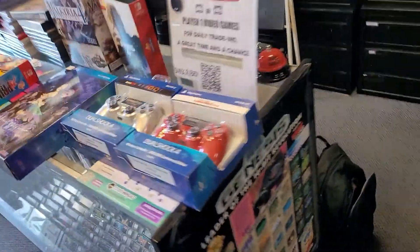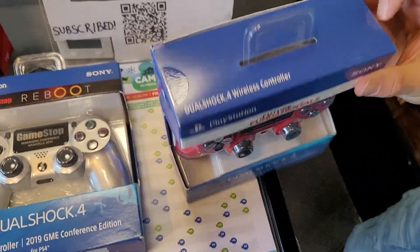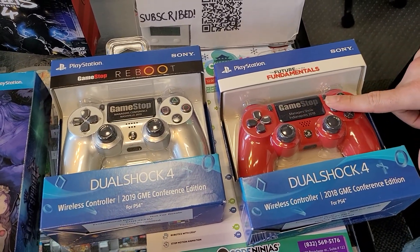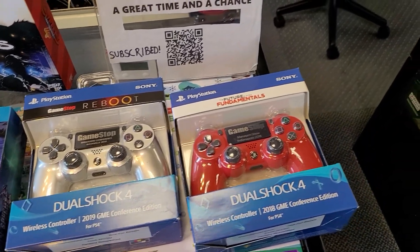Let's go back — these are sealed. Yeah, they sure are. Manager special — you could only get these if you were a manager at GameStop and went to their yearly show, and that's printed on the controller itself. So that's from a couple of different years.